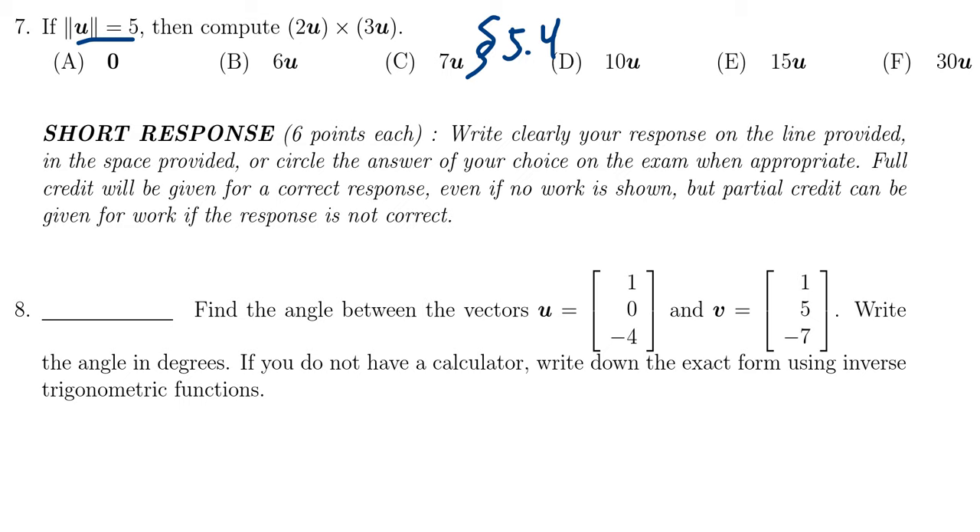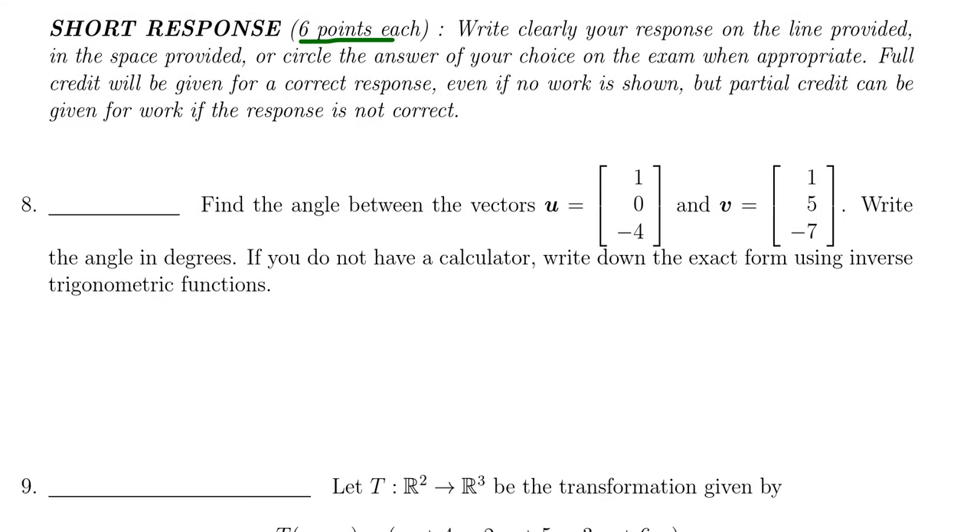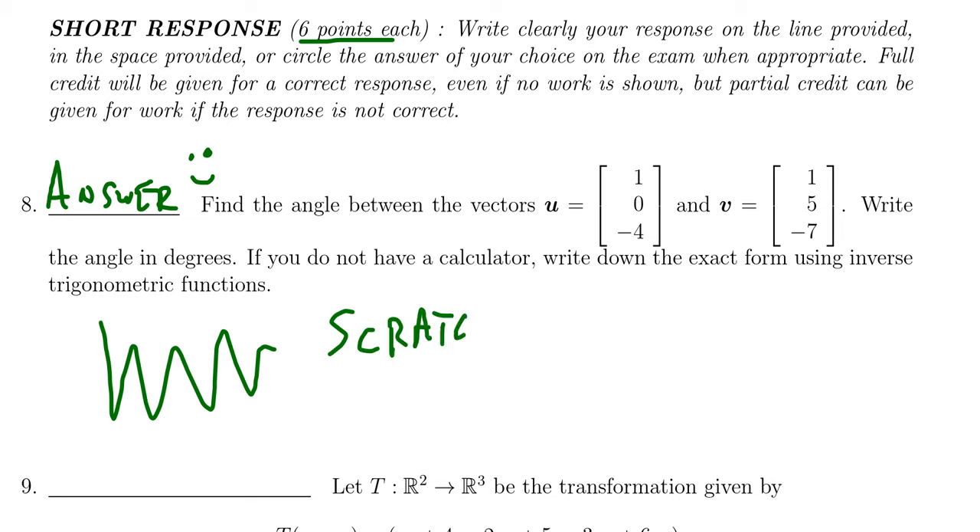That brings us to the short response section — three questions worth six points each. For short response, please put your answer on the provided blank line; that's what it's for. The space provided is for scratch work. You do not need to show work to get full credit, but if your final answer is incorrect and you've shown your work, you can receive partial credit based on that scratch work.